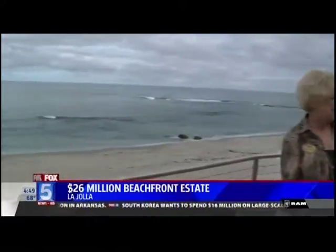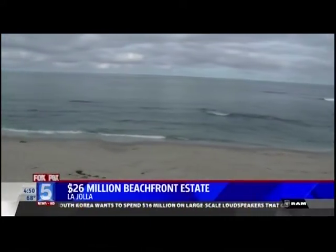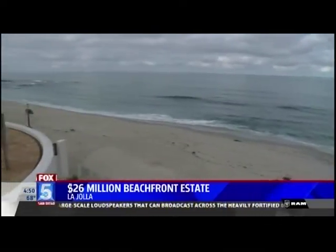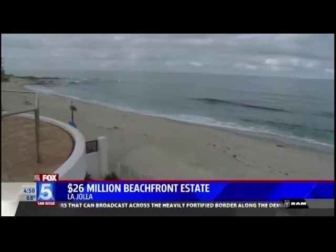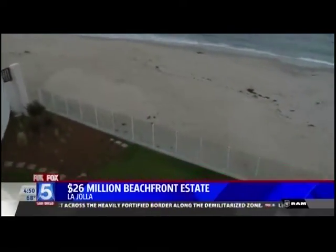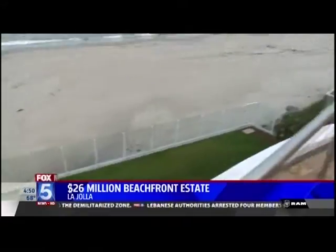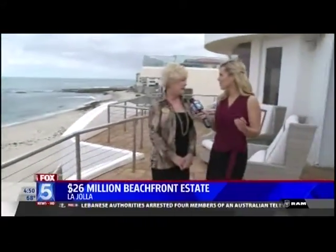Ms. Brenda with Coldwell Banker, thank you so much for being here. Thank you for coming today. There are views no matter where you go in this home — all but three rooms have full-on ocean views, so you can't miss a view anywhere. Upstairs, downstairs, and on the lower level, you have all different types of views. And of course it connects with an elevator, because why not? So you don't have to run up and down those stairs.